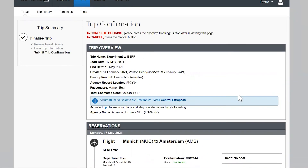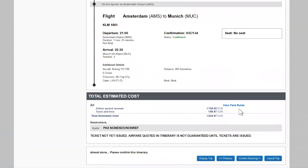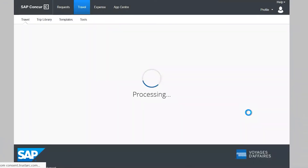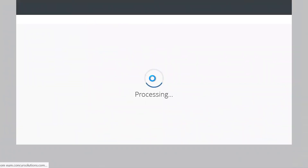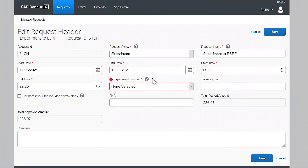Here is the last summary of your travel. Click confirm booking to start your travel plan. The header of your travel plan is automatically prefilled based on the online booking information. If you are coming for an ESRF event, kindly update the request policy accordingly.